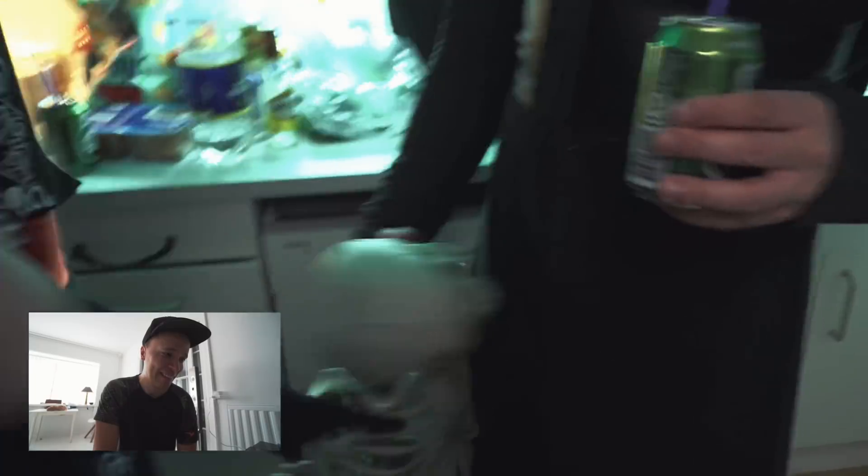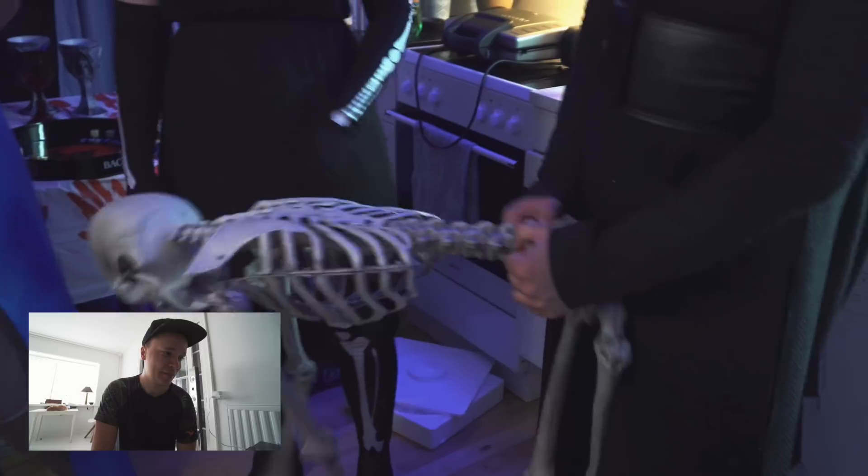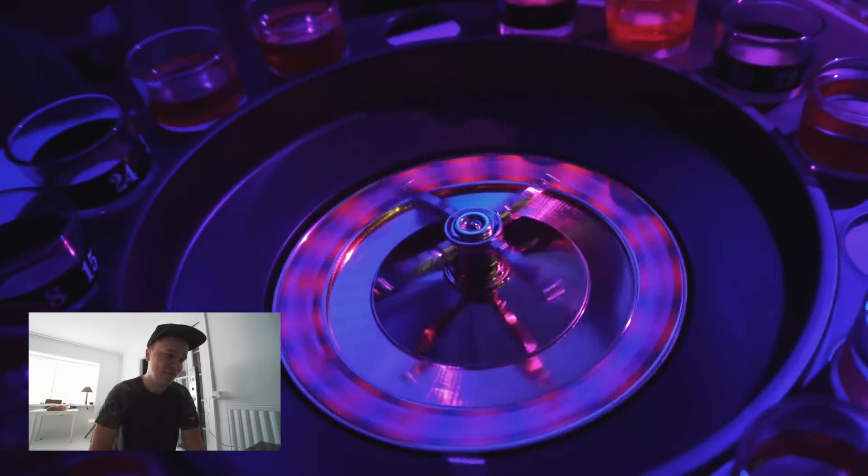Der er virkelig mange stemningsbilleder — altså mere end jeg vil lave i dag. Der er næsten ikke noget at snakke. Det er noget, jeg kan mærke — det at vlogge handler om at finde en balance mellem at have noget snakindhold, men også at have nogle flotte billeder.